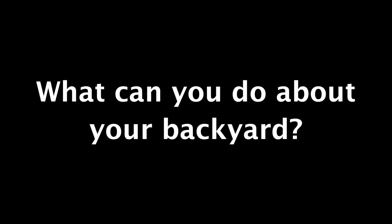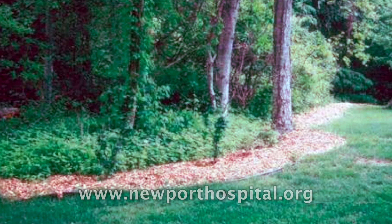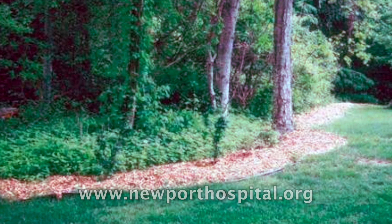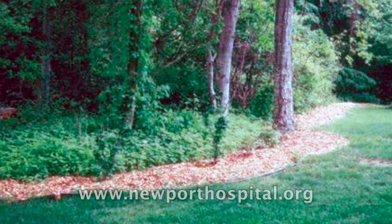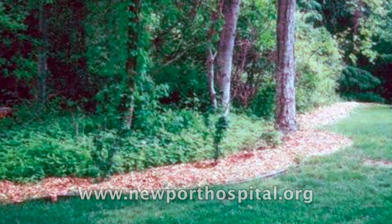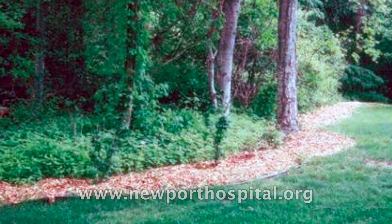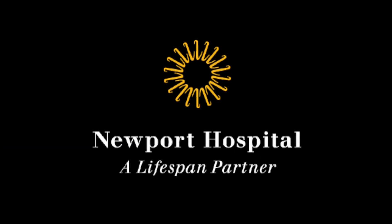If your property abuts a wooded area, the best thing to do is create about a three-foot barrier between your property and the woods. You would cut the grass in that area and put down wood chips. Minimize the tall grass and overgrowth, and try to keep things cleaned up so there aren't areas where ticks might stay that your family could have access to.